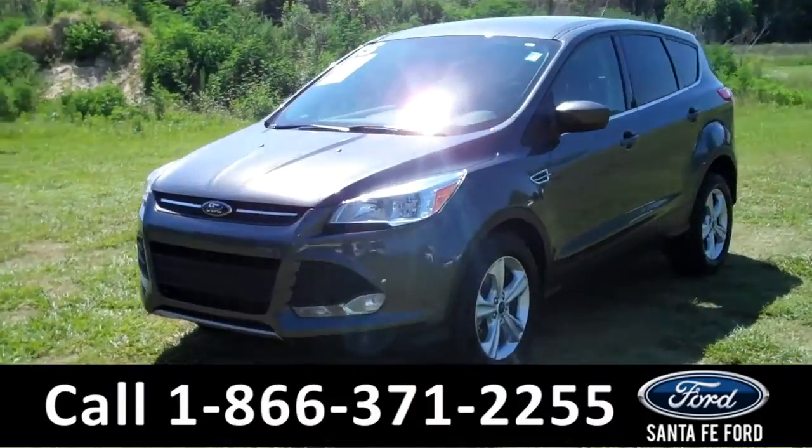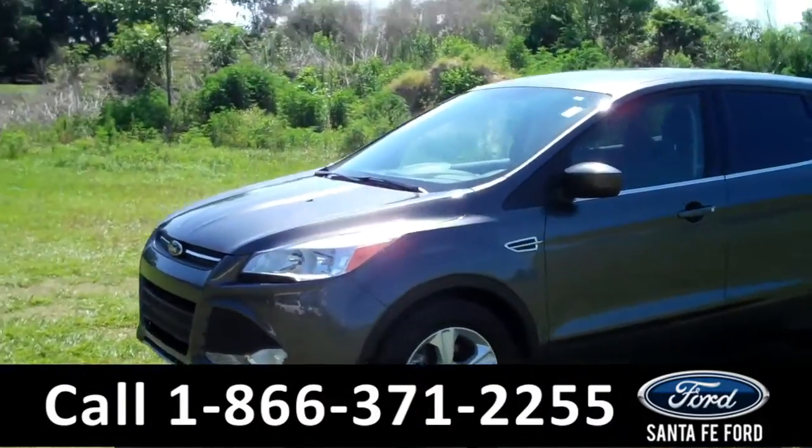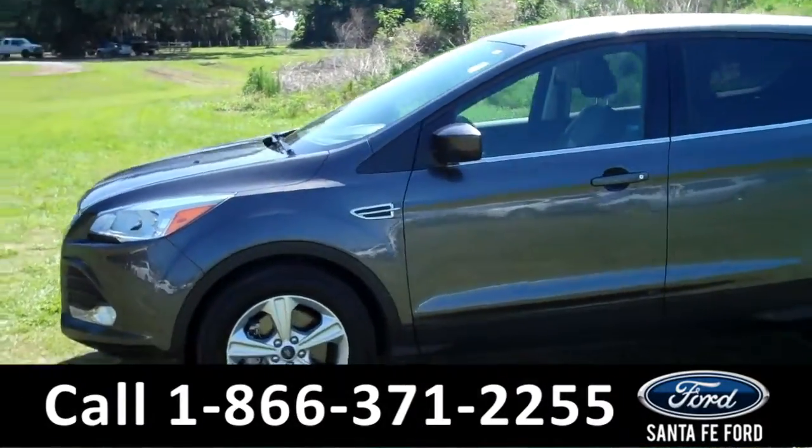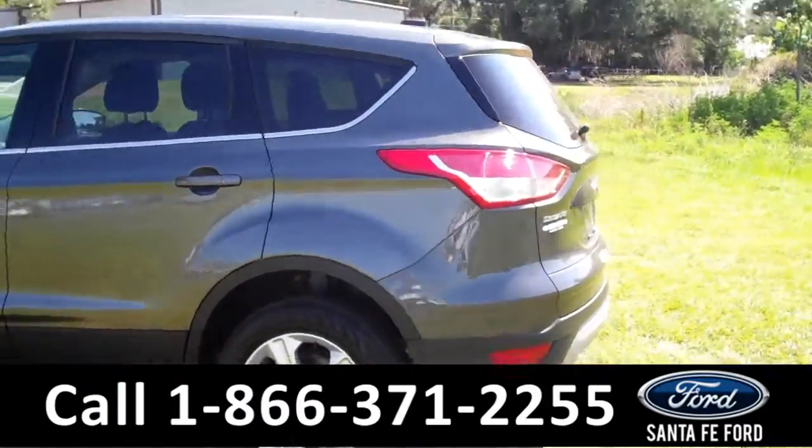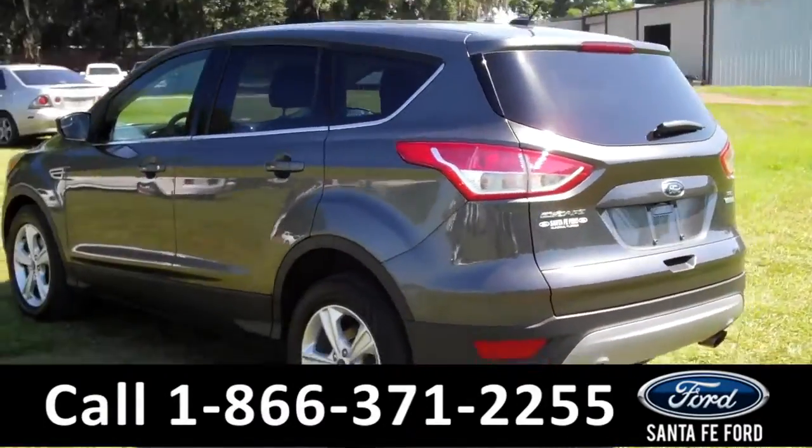This 2015 Ford Escape SE has a clean Carfax and the remainder of its bumper-to-bumper warranty. It also has fog lights, four doors with tinted windows, and it's an EcoBoost. Now let's take a look on the inside.